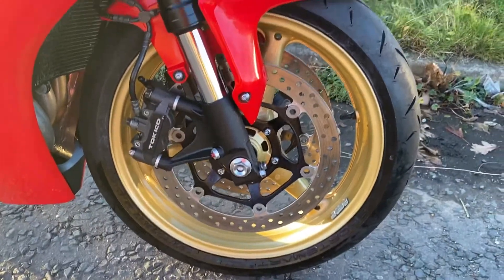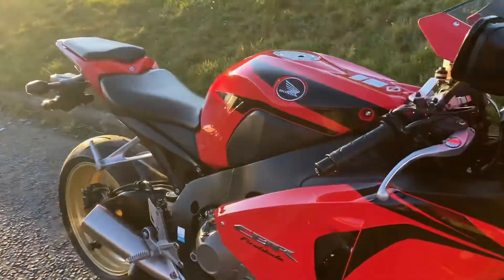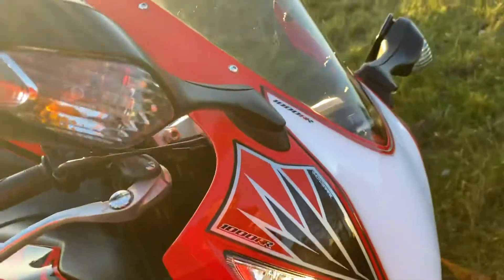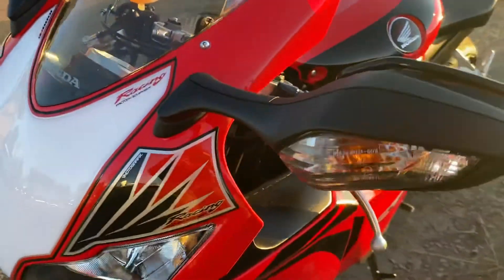It's got metallic gold wheels on, a motor graphics number board and decals on the seat unit. The rest of the bike is totally standard. There are a couple of very light stone chips on the front wheel guard, and maybe a couple on the front fairing, but nothing of any great severity.